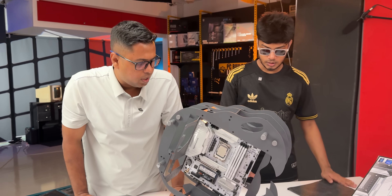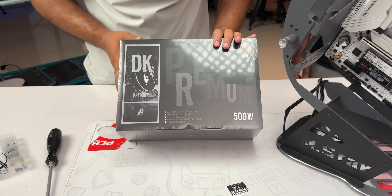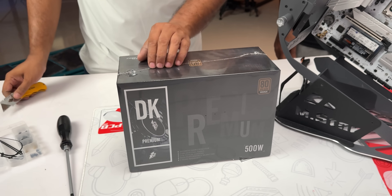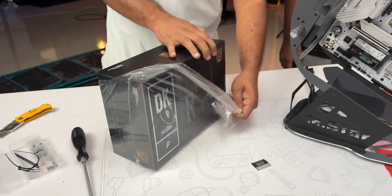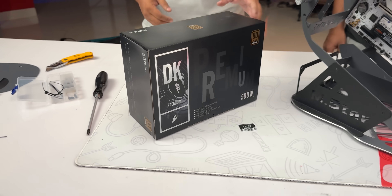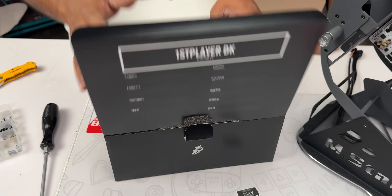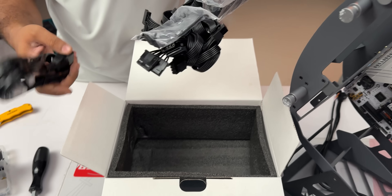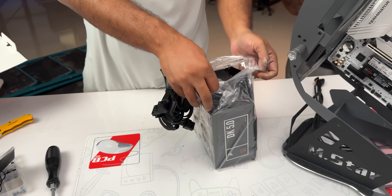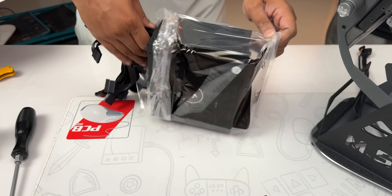We have the motherboard and the power supply. The power supply is DK500. It's 525W. The power supply is probably the most expensive power supply here. It's a non-modular power supply and also the most expensive. The power supply is technically recommended at 550 watts - I guess it's 500 watts.